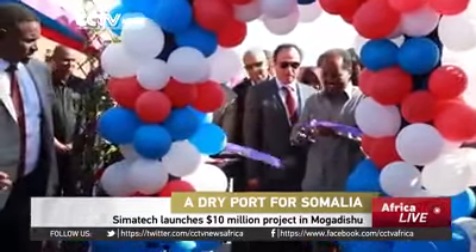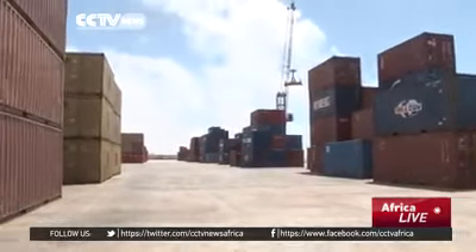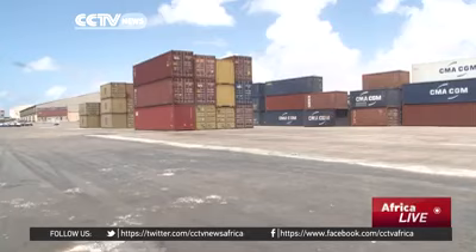Mogadishu's first dry port terminal has been officially opened by the Somali president. It's the first project of its kind in the Horn of African nation, and according to experts, it is set to boost the Somali economy.